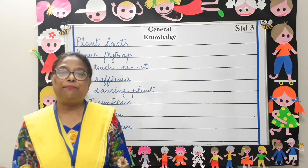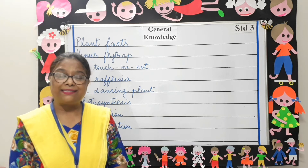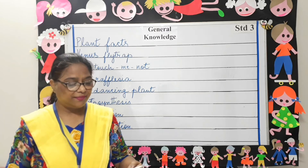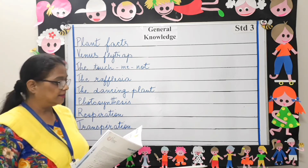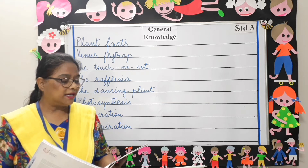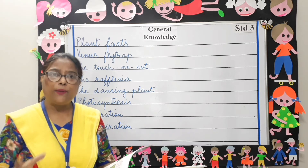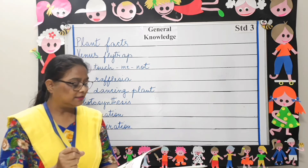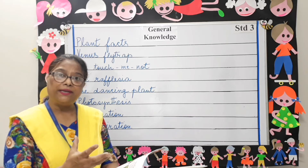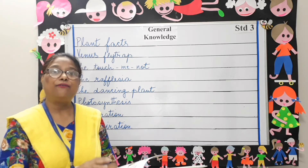Our next topic is plant facts. Open your GK book to pages 18 and 19 and let's read and learn about plants. The long leaves of the Venus flytrap appear like flowers to attract insects. They fold quickly to capture the insect that sits on the leaf, and the leaves reopen when the trapped insect has been digested by the Venus flytrap.